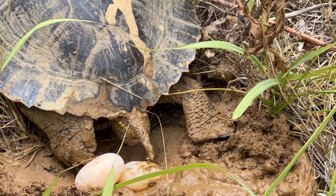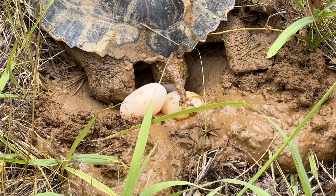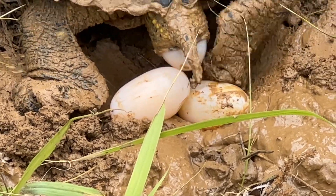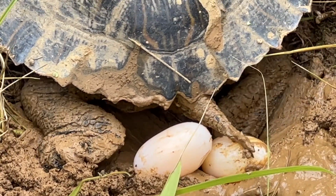Here comes another egg that just fell in. Here comes a fourth egg. I wonder how many eggs she will lay.